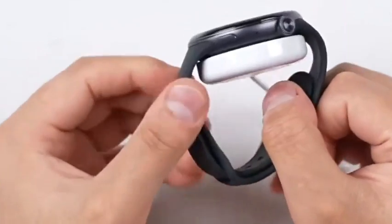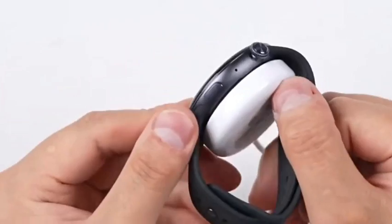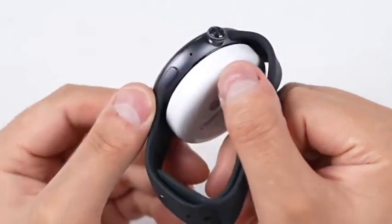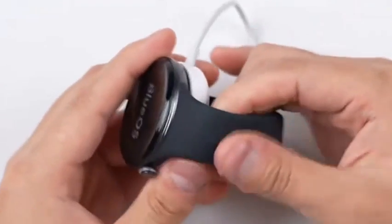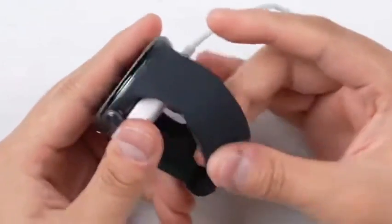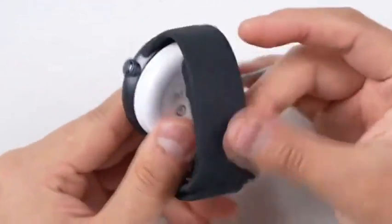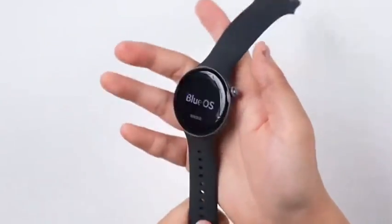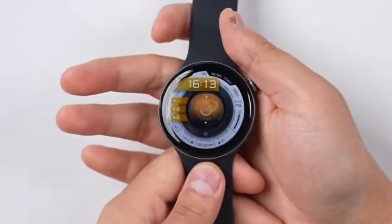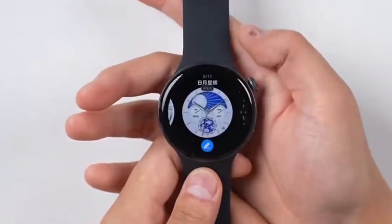With 4GB of RAM and 64MB of in-built memory, it ensures smooth performance. The IQOO Watch is equipped with Bluetooth 5.2 and GPS, offering seamless connectivity. It boasts a range of extra features including multiple sports modes, voice assistant support, and timely weather updates. It runs on Blue OS and is compatible with both Android and iOS.